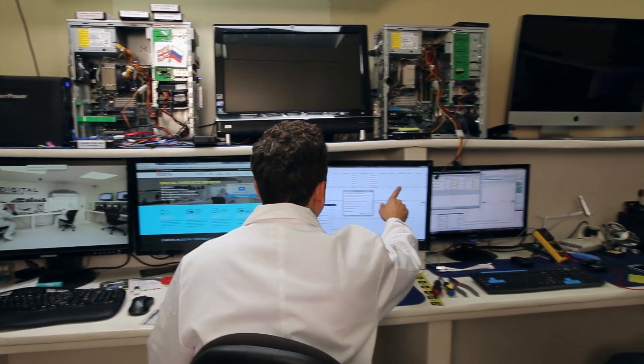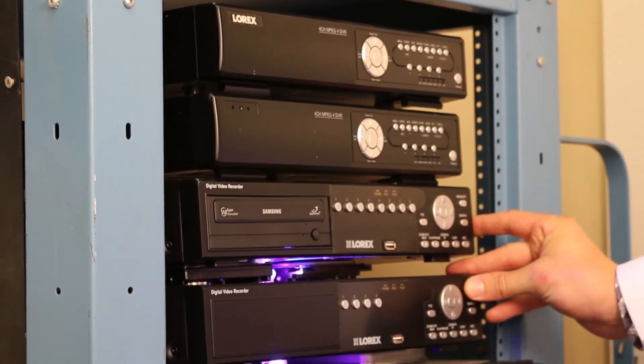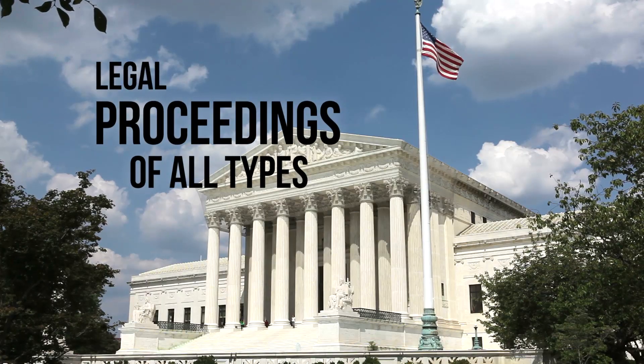We have years of experience uncovering clues from various video and audio sources. Many times clients come to us with video or audio that is distorted or an image can't be seen properly. We can process that image in any number of ways and produce a finished product that is usable in court. Our skilled engineers can process and enhance poor quality recordings so that they can be used as a viable piece of forensic evidence in all types of legal proceedings.